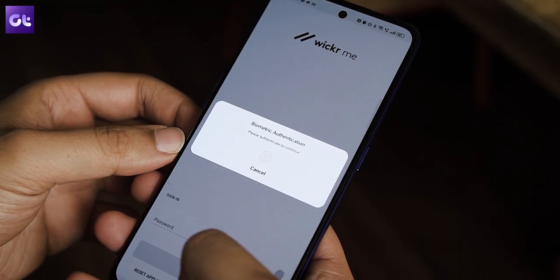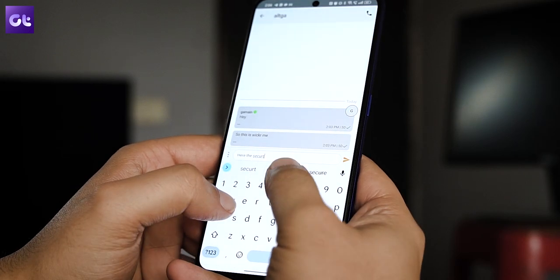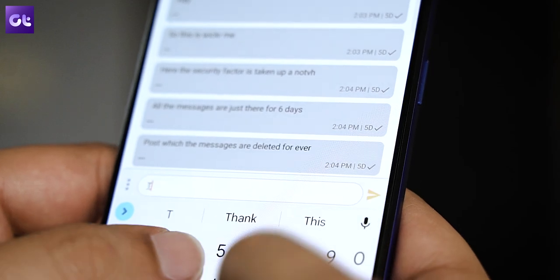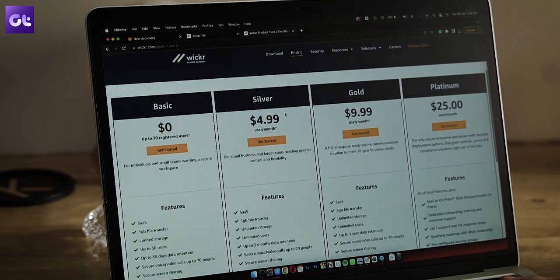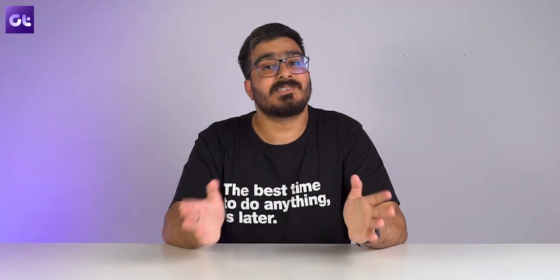Next up on this list we have Wickr Me. Messages last on the Wickr server only until they are delivered — once the message is delivered, the message and its data get deleted, so user communication can essentially never be leaked. There is a paid version for $4.99 per month that adds more security features, but for most users the free version still offers good features comparable to Telegram.